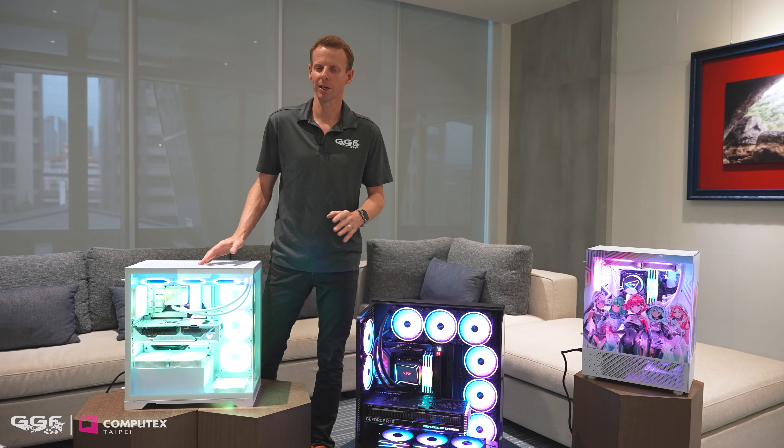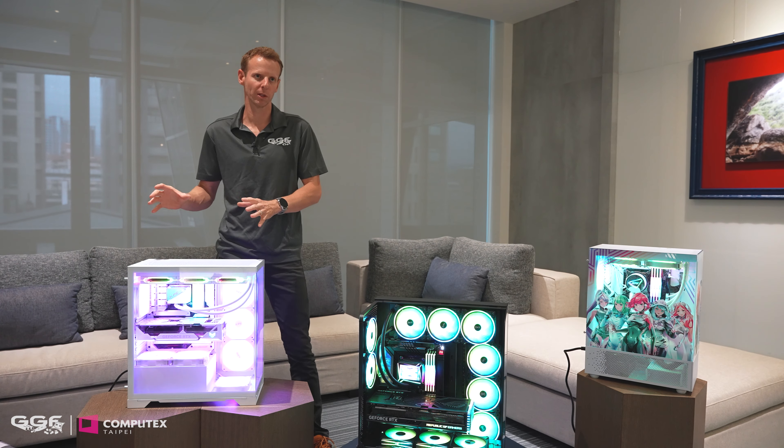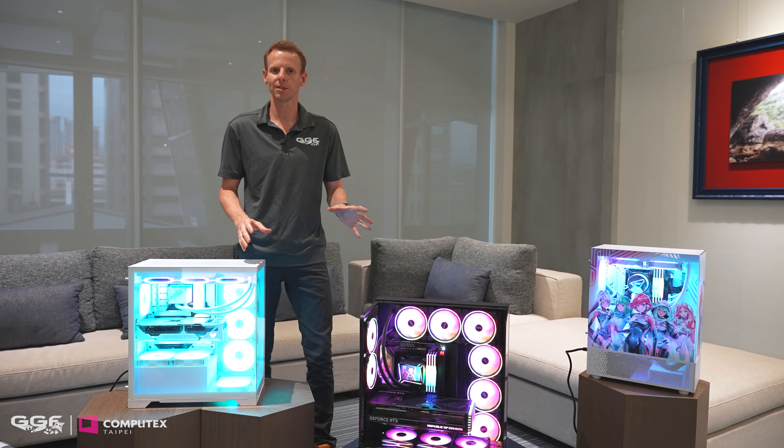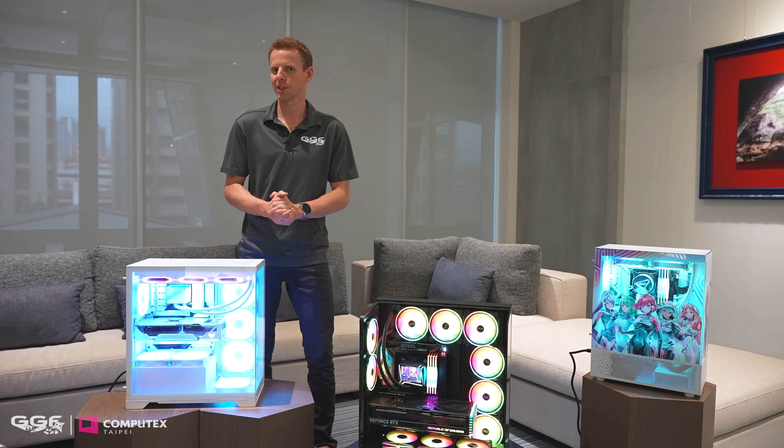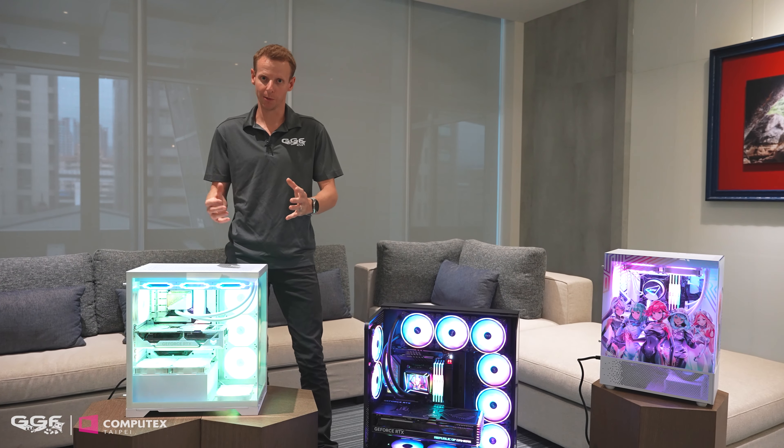Thank you for letting me check this out and being the first to see it outside of XPG — it's been really good. Alright, so that's it taking a look at these XPG products coming out. It was great to see their new HQ, these new cases, and especially that handheld. We have a heap more Computex 2024 videos coming out, so we'll see you in the next one.